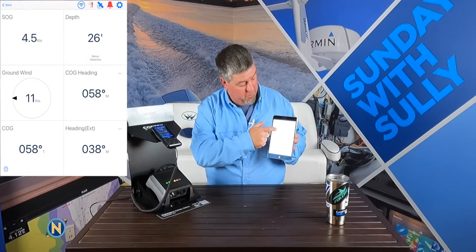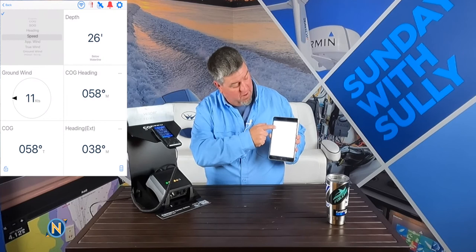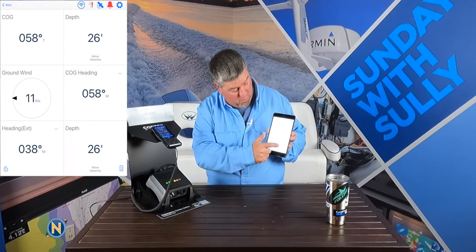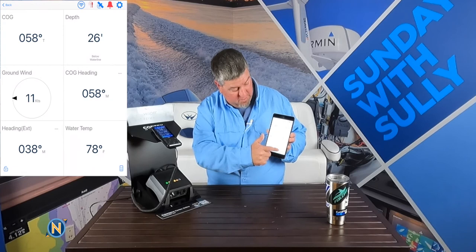In the instrument display, everything that is on NMEA is available here and you can scroll through it. Touch the screen to unlock it, then scroll through and choose what you want to display. For example, let's do course over ground, change another to heading, and over here let's make it water depth. It's just that easy to change all this stuff and lock it down — and it's available on the app too, which is really slick.